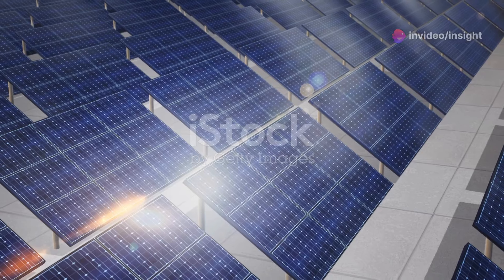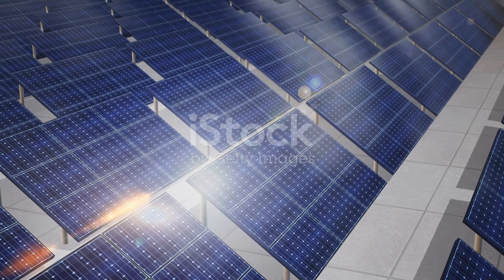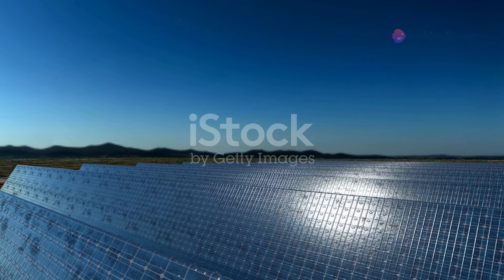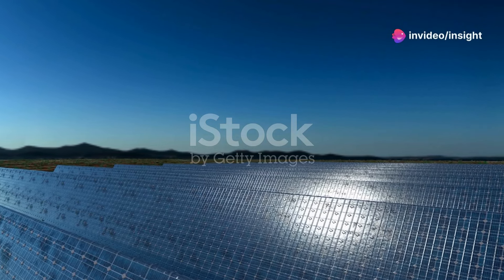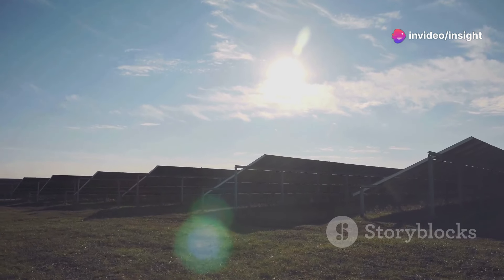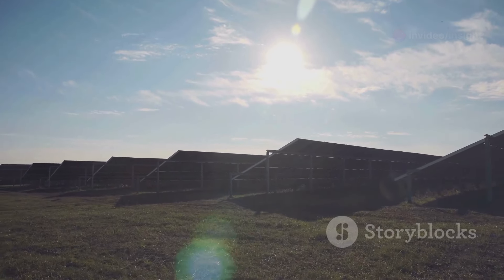Imagine combining solar panels with reflective properties. Solar panels with special coatings could generate clean electricity while reflecting sunlight away from earth. This approach could reduce reliance on fossil fuels and combat the warming effects of trapped heat — a synergistic solution maximizing the benefits of solar technology while addressing the need to cool our planet.